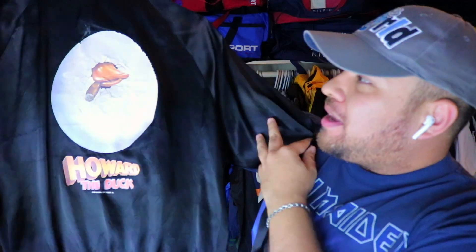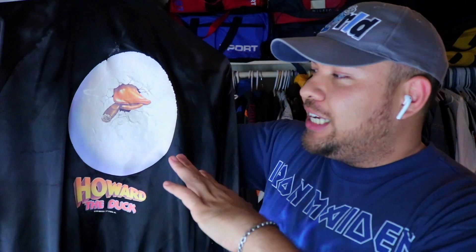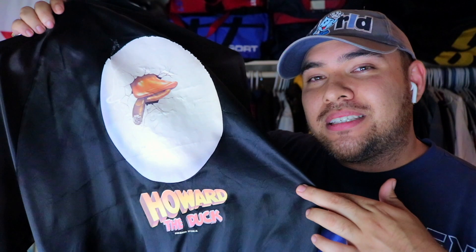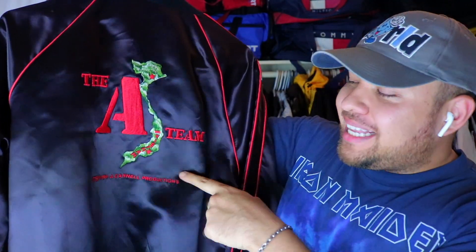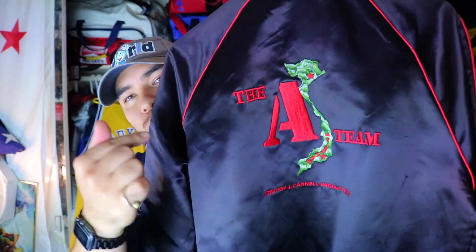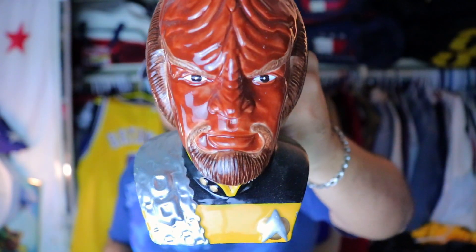Now for some heavy pieces. First, a 1986 Universal Studios licensing — Howard the Duck all-black bomber. The graphic is still there; check out his cigar. If you're watching Guardians of the Galaxy, you've seen Howard the Duck as an easter egg. Awesome piece found at a local thrift store. Next, check out the A-Team, Steven J. Cannell Productions — an iconic piece. If you haven't seen the reboot, go watch the TV show. Dry clean only.